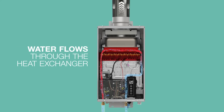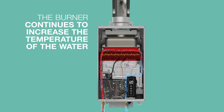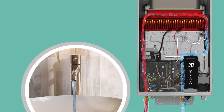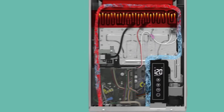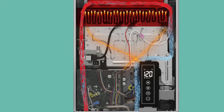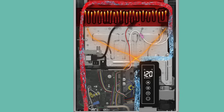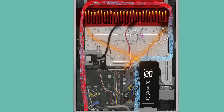Water flows through the copper heat exchanger where it is heated continuously through the pipe path before exiting. As the now heated water exits the unit, the control board monitors the outlet temperature. Constant adjustments are made to modulate the level of heat, the amount of water flow, and the amount of cold water that is bypassed, ensuring that the outlet temperature is as close to the set point as possible.